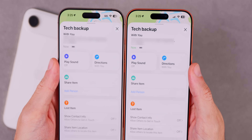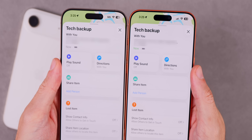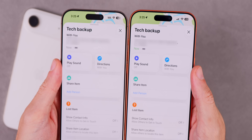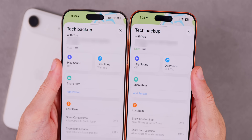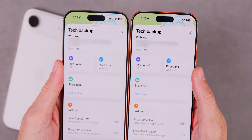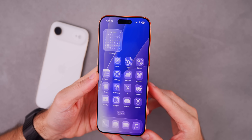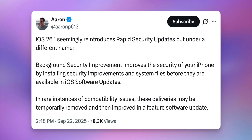If we head into the Find My application and go to a contact we're sharing location with, or go to one of our items like an AirTag, the last time it was updated now shows in green. Before it kind of just blended in because it was gray, but now it shows in green to stand out a little bit more.